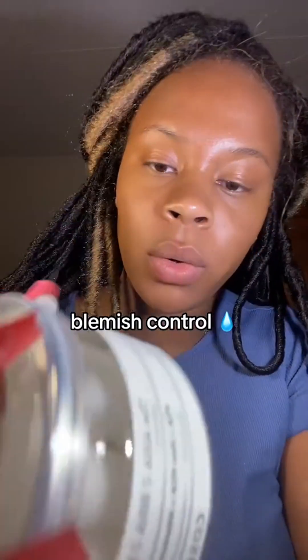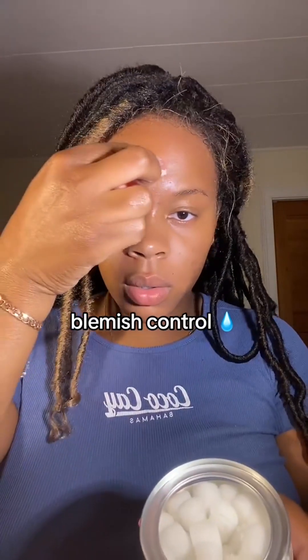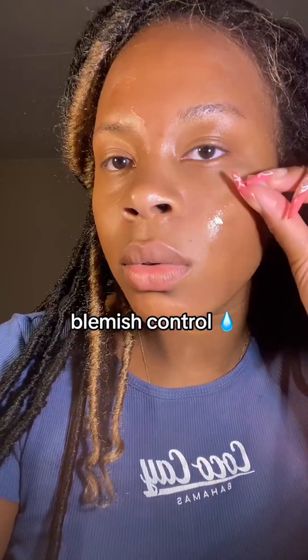Next up I wanted to try their blemish control. It came with tweezers to pluck these little balls out. This was so cool — I've never seen skincare in ball form, so you guys know I had to try this out. This is what they look like. Super hydrated, super smooth. I immediately felt like, okay, I like this product.